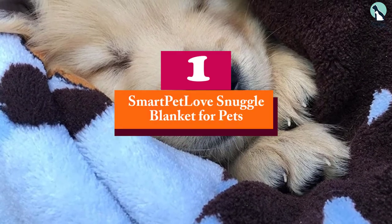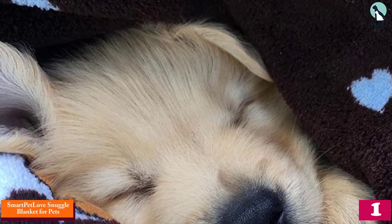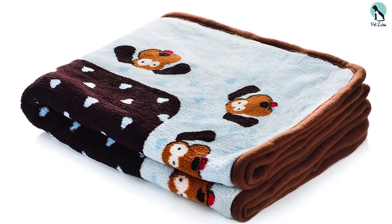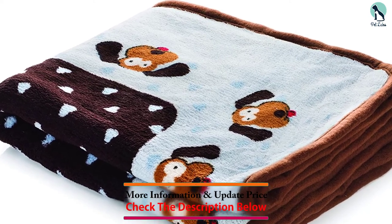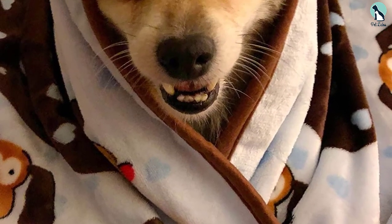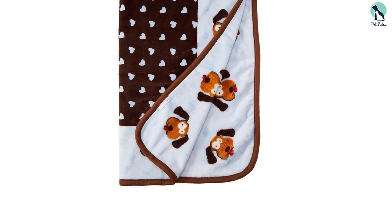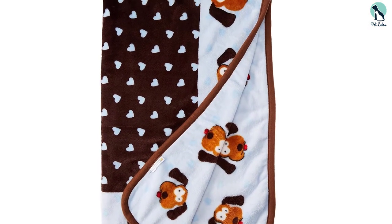And finally at number 1, we have the Smart Pet Love Snuggle Blanket for Pets. This blanket earns its spot on our list with its fun and unique aesthetic design, including print details like love hearts and drawings of little doggies. If aesthetics matter a lot to you with dog blankets, then this should be high on your list. In addition to being incredibly adorable, this visual design is meant to be safe for your dog — it is a dye print and not the sew-in style that tends to be uncomfortable and fragile. The dyes used are also high quality and pet friendly.